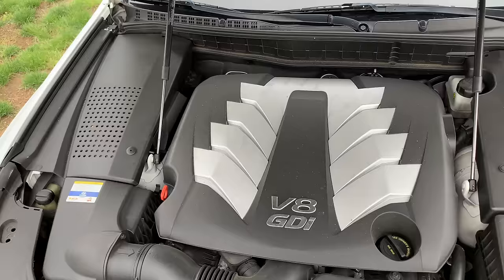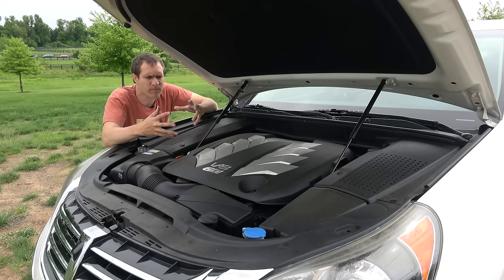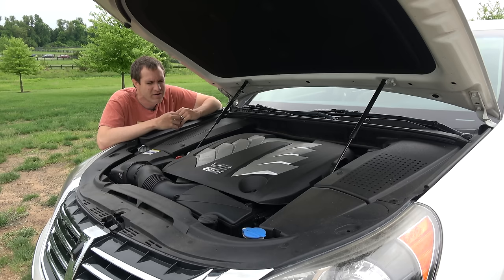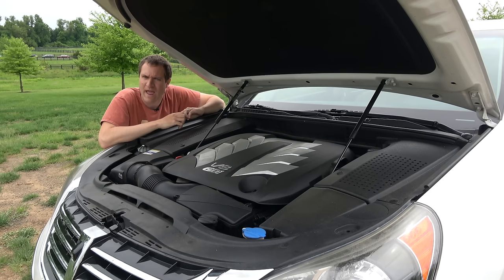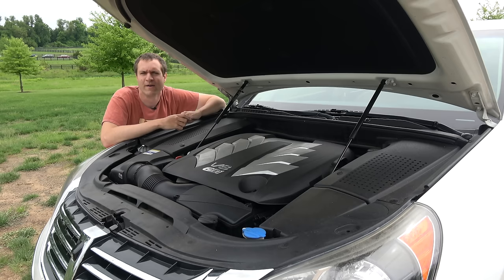Although the two cars differed significantly in torque — the S-Class had over 100 pound-feet more than the Equus — the biggest difference came when you went to service it. Not because this engine is known for reliability issues or is expensive to repair, but because when you took your Equus to the dealership, you were standing in line behind someone who bought a used Hyundai Accent complaining about the price of a hubcap. Hyundai realized this would be a problem, so they offered Equus owners valet service — the dealership would pick up your car, service it, and bring it back, presumably to spare Equus owners from ever having to set foot inside a Hyundai dealership.